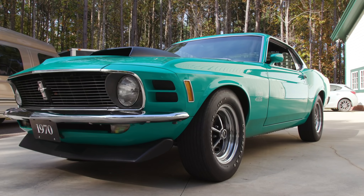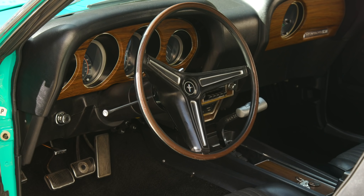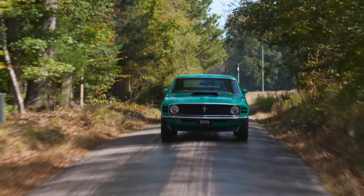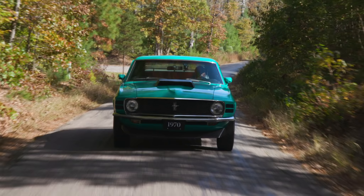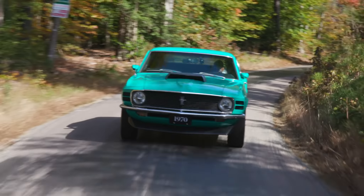I'm driving a 1970 Ford Mustang Boss 429, and as one of the later examples of the first generation Ford Mustang, with this incredibly powerful 429 V8, it's hard to believe that the underpinnings of this car were designed in the late 1950s as the Falcon economy car.